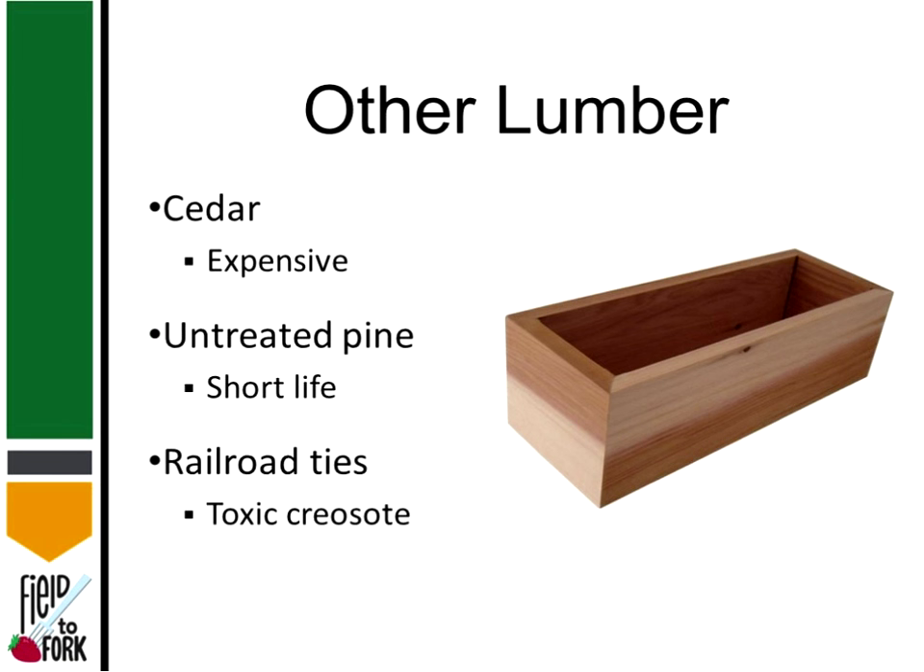Other choices: you can use cedar. Cedar's natural and it lasts a long time, but it's very expensive — several times more expensive than pressure-treated lumber. Unless you're really rich, it's just not cost effective.